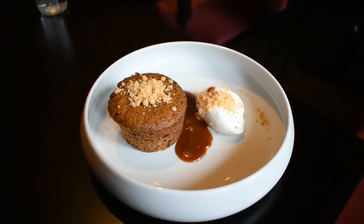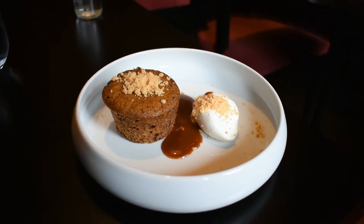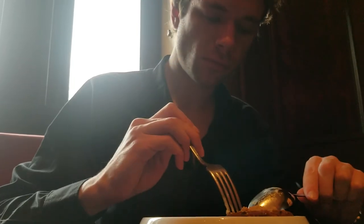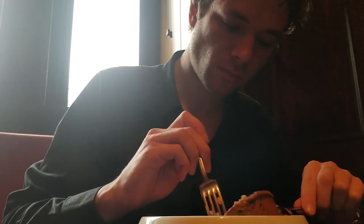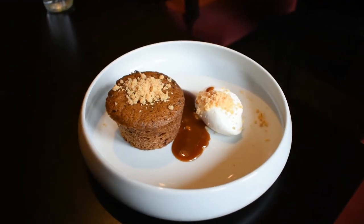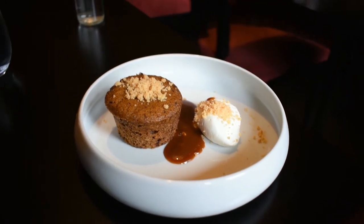And finally came dessert. While it's not included as part of the fixed restaurant week price, it's only an $8 supplement charge, and trust me, it's worth it. I got the sticky toffee pudding with creme fraiche and brandy caramel. The first thing that struck me with this dish was the wonderful aroma. I wouldn't mind smelling this every single day. And it tasted just as good. It's simple, but even the simplest things can be the most satisfying.